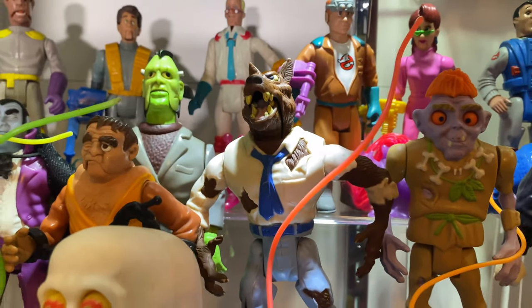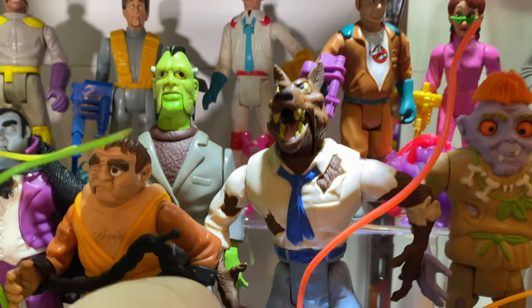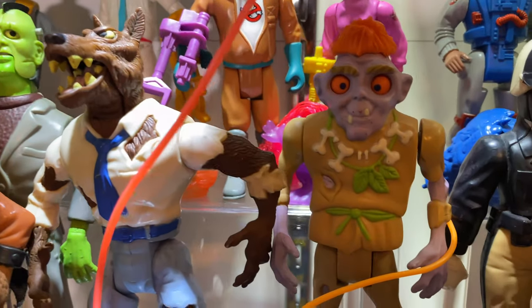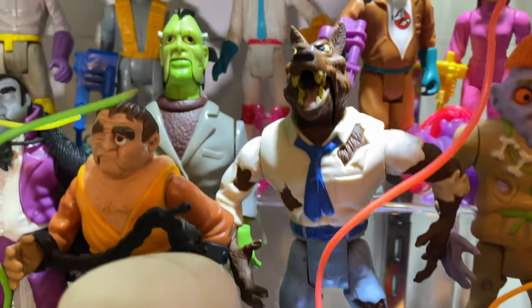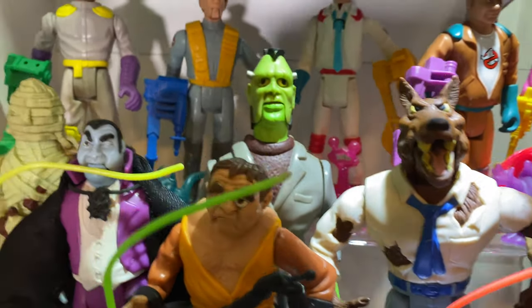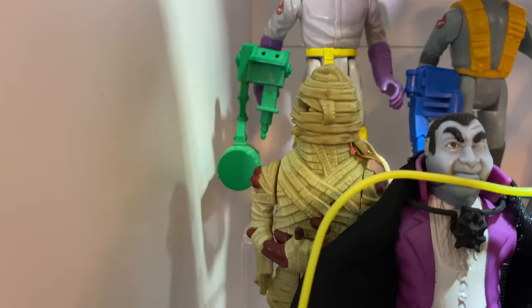Then we've got our monster figures here. Are they based on the Universal Monsters? Kind of — maybe not officially licensed, but we've got our witch doctor zombie guy here, we've got werewolf. I never had the werewolf as a kid, so happy to have it now. Frankenstein, classic figure. Dracula with the cape. And then our mummy figure right there.